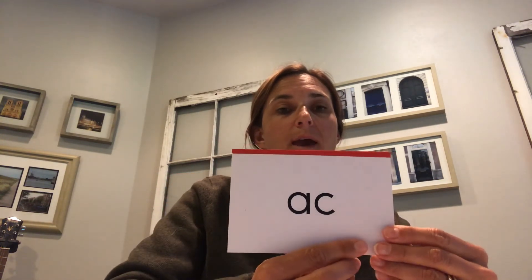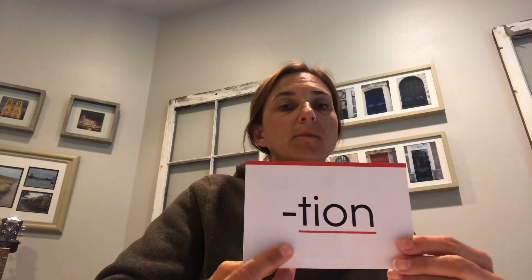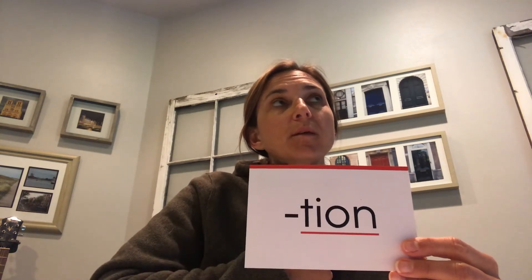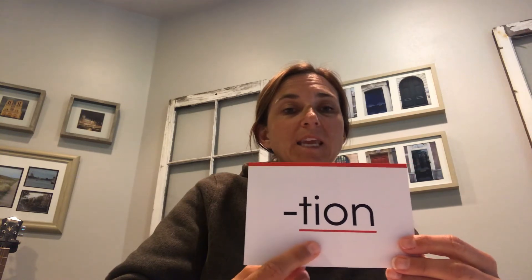Let's review the syllables from yesterday — we'll go quick. Read: 'de' — good, it's a prefix. Read: 'scan,' as in 'scanner.' This is an irregular syllable — you need to know this one by sight. Read: 'auto.' Definition: 'self.' Perfect! Read: 'act,' as in 'accident' or 'accept.' And this irregular one is a suffix toward the end of a word — 'shun.' For example, 'action' or 'addition.' Spell it: T-I-O-N. Ready, read: 'shun.' Excellent!